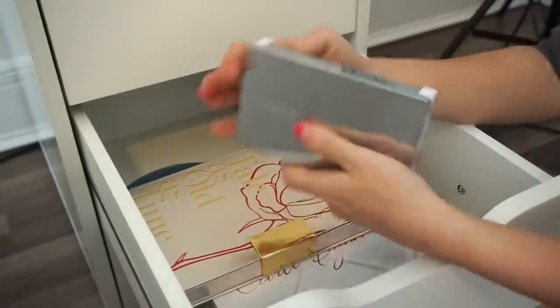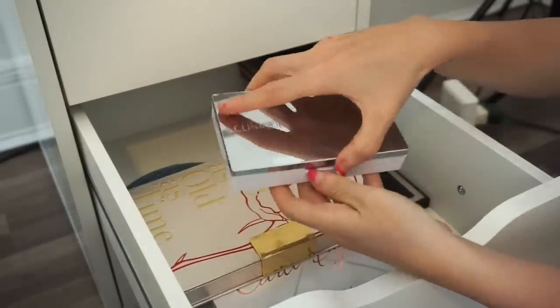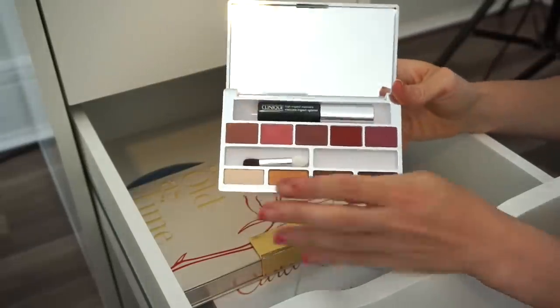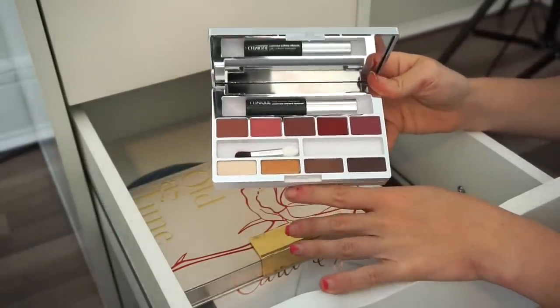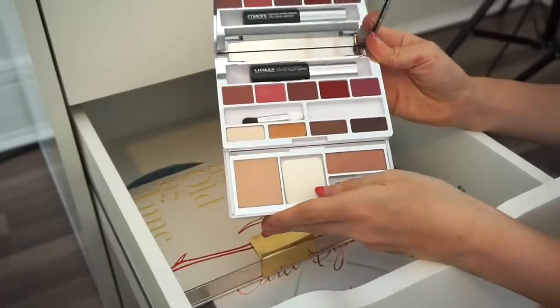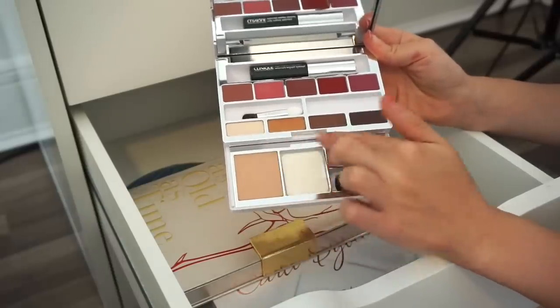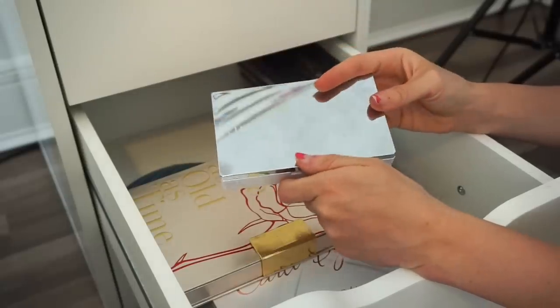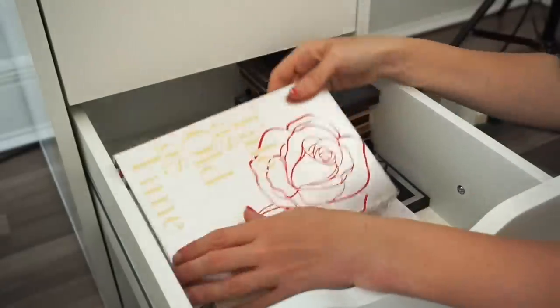Next is the Clinique palette — an eyeshadow, face, and lip palette all in one. One of my closest friends picked this up for me, so I want to keep it for that specific reason. You get powders, eyeshadows, and lip products on the inside. I'm going to keep that, though I need to start using it.